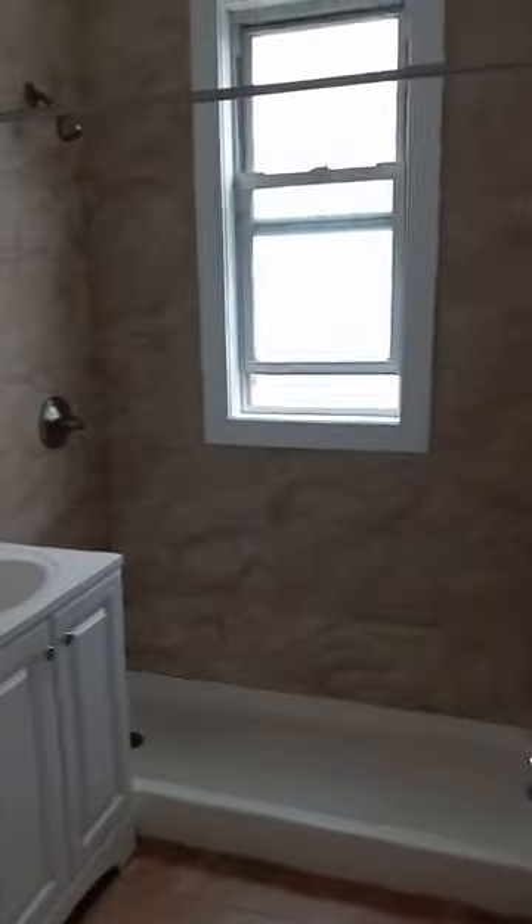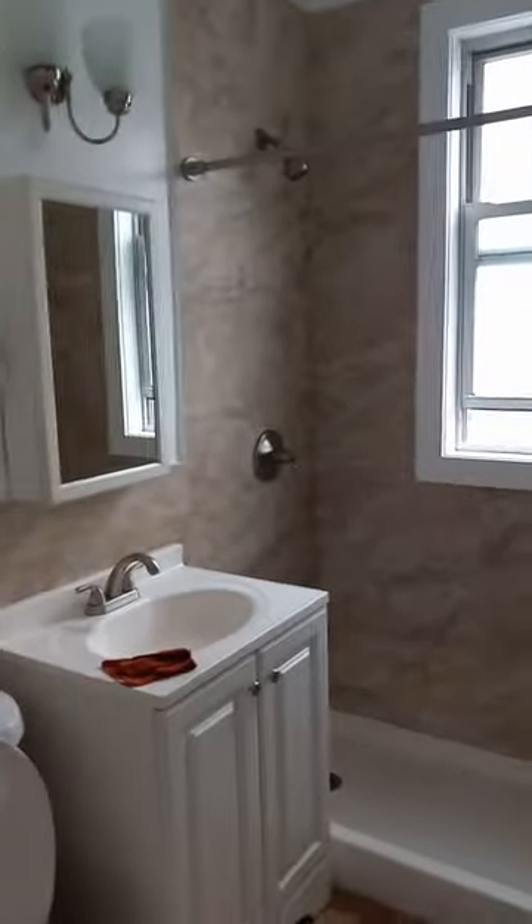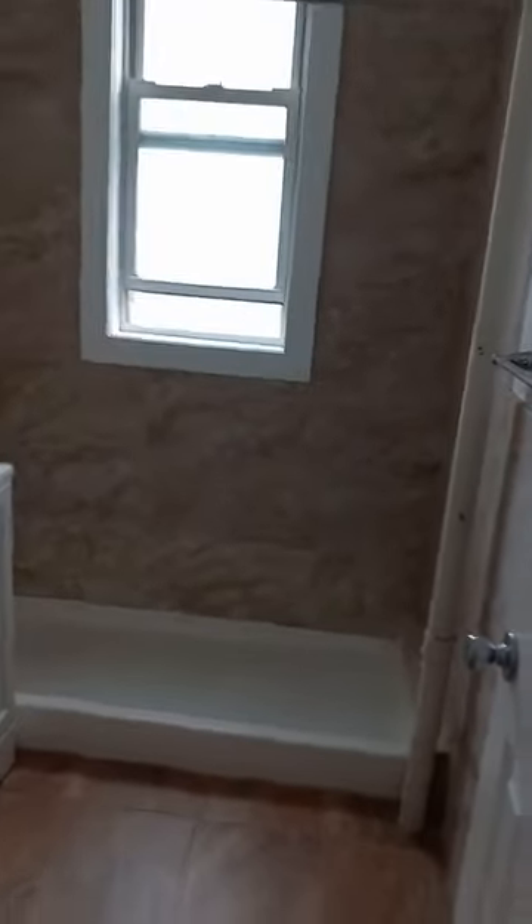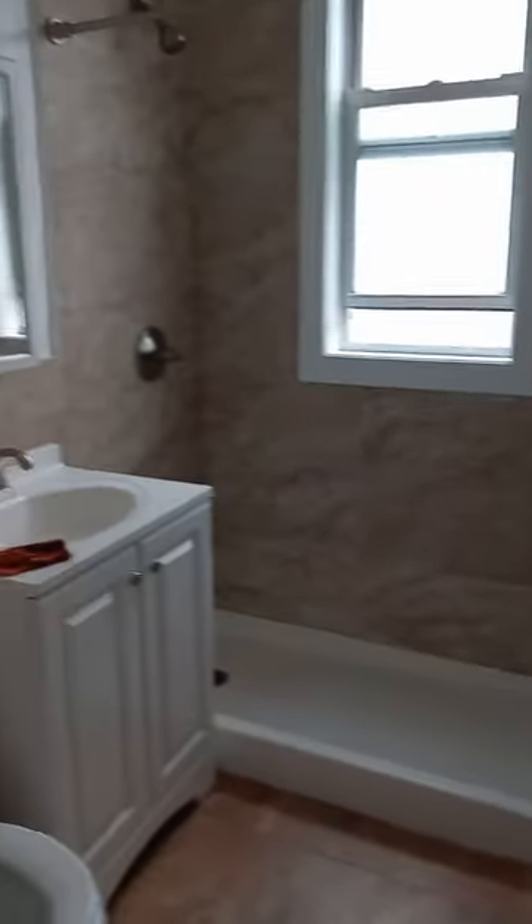We're in the last stage of fixing so this will be completely ready by the weekend. This is the one bath. And this is the kitchen.